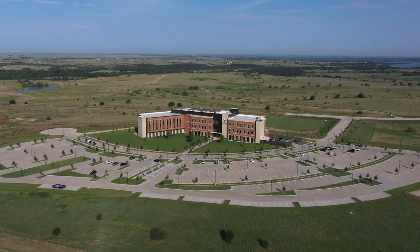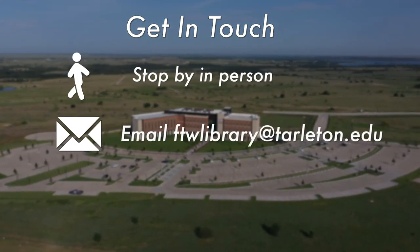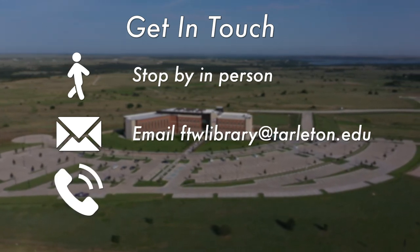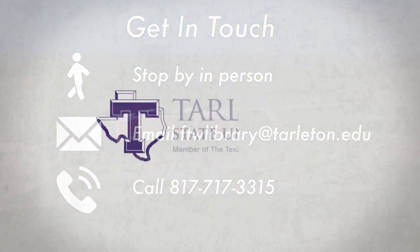Please come and check out what the library has to offer. We are happy to assist you anytime throughout your Tarleton experience. If you have any questions, you can always stop by in person, email ftwlibrary@tarleton.edu, or call 817-717-3315. Leave purple and go Texans!